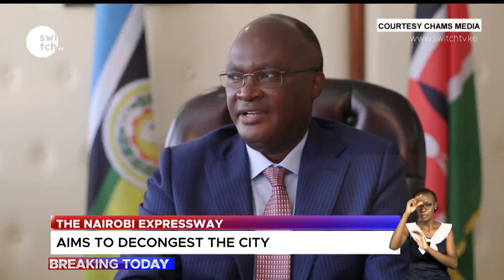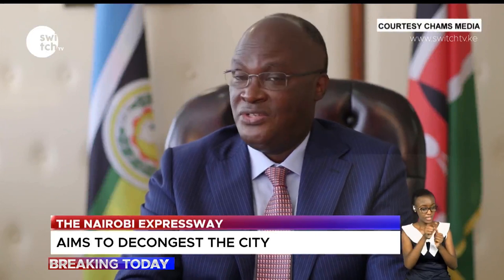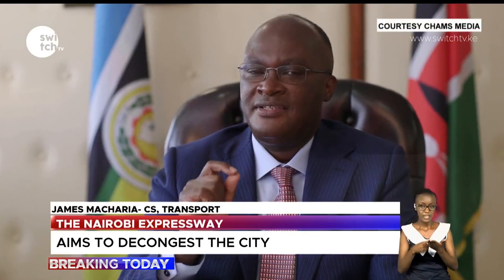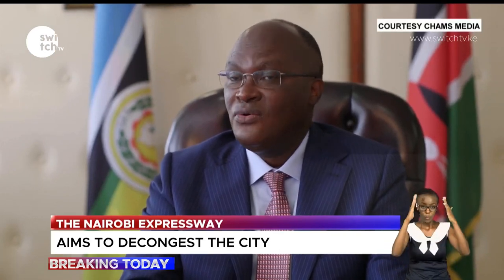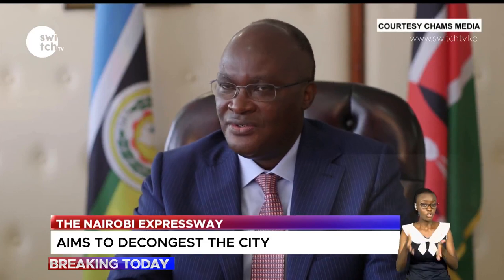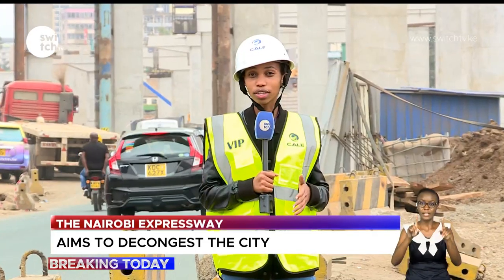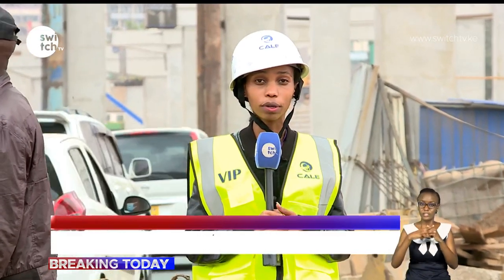Officials say they have been very sensitive in discussions with the contractor, who is also an investor, sensitizing them on the need to ensure that although the road is a commercial investment, it remains affordable. In a country rapidly trying to reduce road congestion, the 27-kilometer Nairobi Expressway might be the answer. Rachel Ndwati, Switch TV.